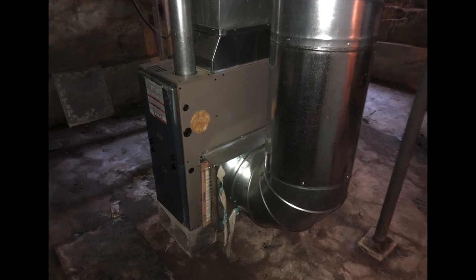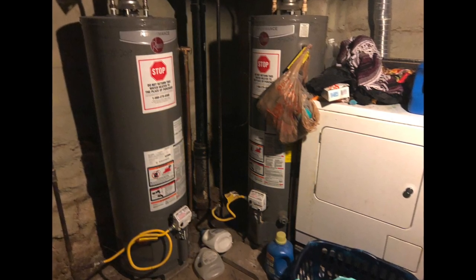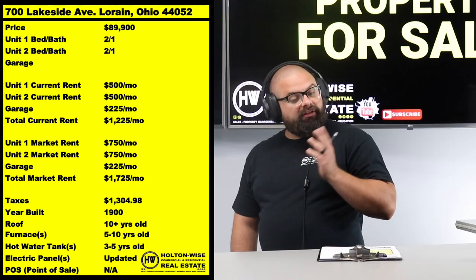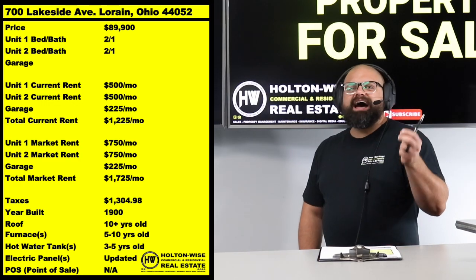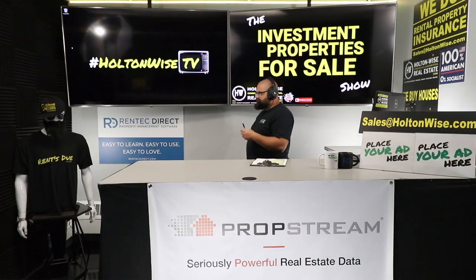As far as your big ticket items, as you can see, there are two furnaces and two hot water tanks, both in fairly new condition — all installed within the last three to ten years. This thing is solid. The price point of $89,900 speaks for itself. For those of you following the Cleveland market, you can see the numbers and cash flow make sense.